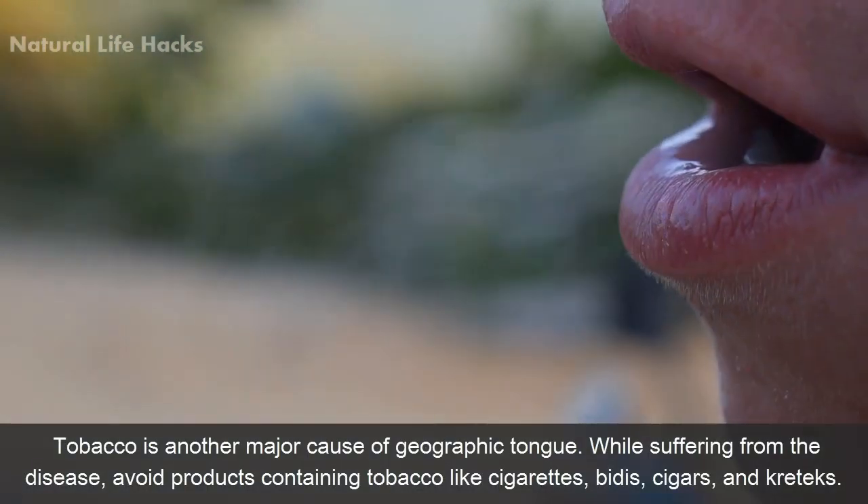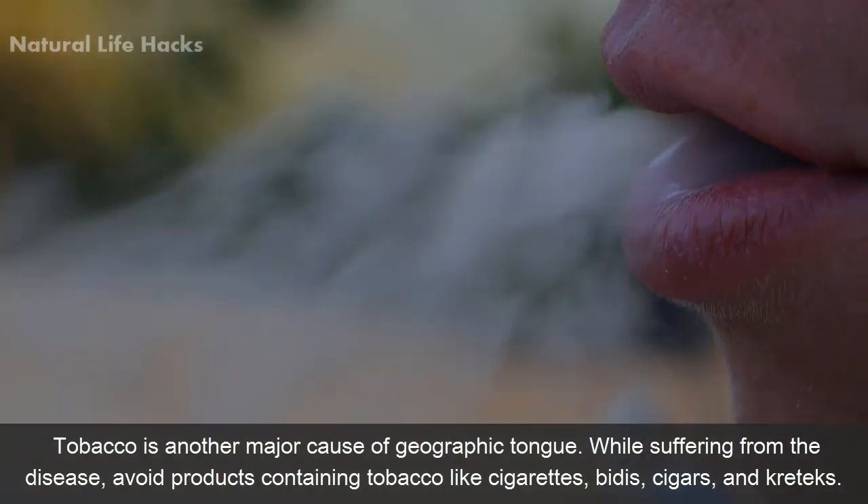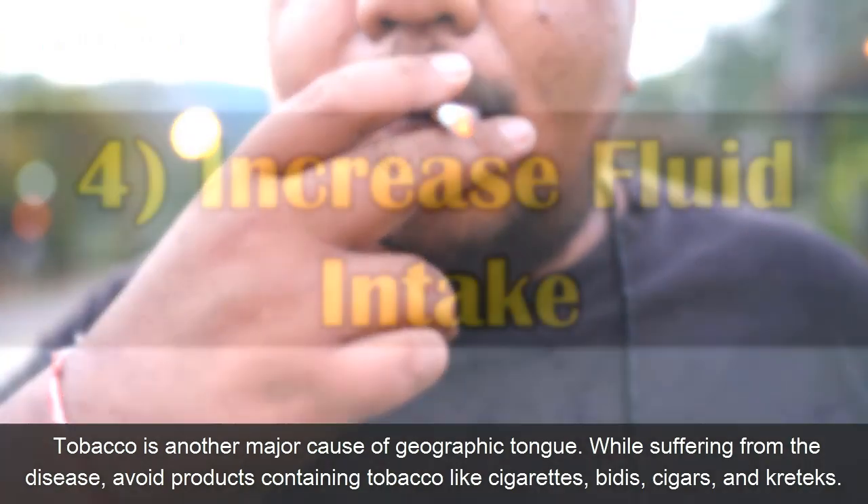Number 3: Avoid tobacco. Tobacco is another major cause of geographic tongue. While suffering from the disease, avoid products containing tobacco like cigarettes, beedis, cigars, and kreteks.